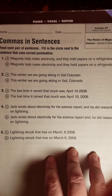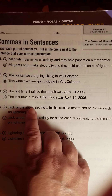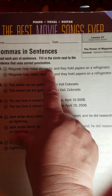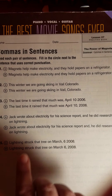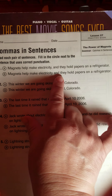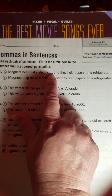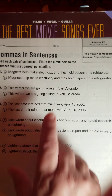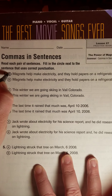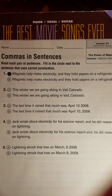Number one: 'Magnets help make electricity and they hold papers on a refrigerator.' The difference between the two answer choices is that in the first one, a comma was put before the word 'and.' If that is correct, then each part could stand alone — 'Magnets help make electricity' and 'they hold papers on a refrigerator' are both individual sentences joined with a comma and then 'and.' That would be a compound sentence, so that would be correct. You would need that comma there. Note the comma comes first, and then the joining word 'and.'